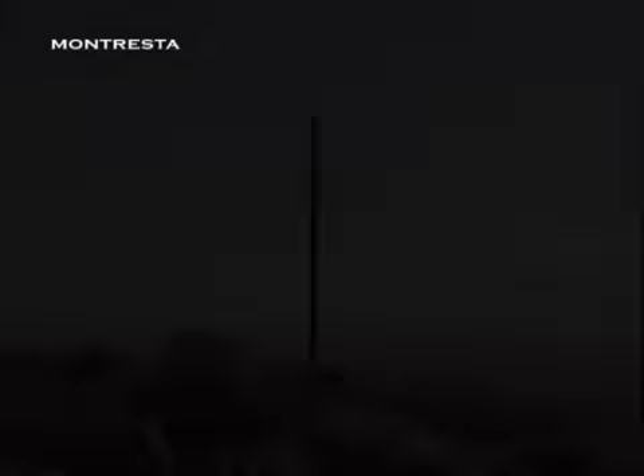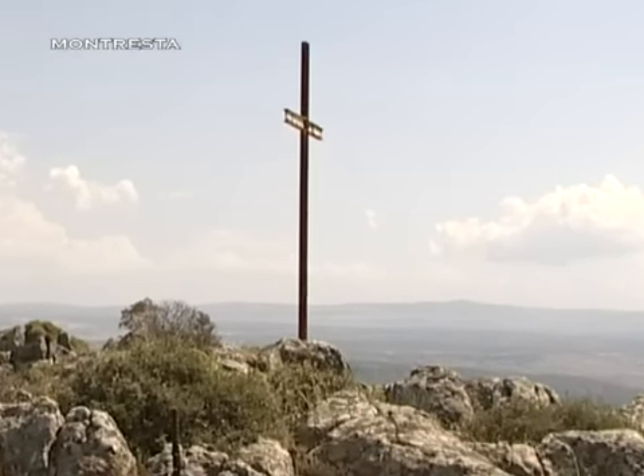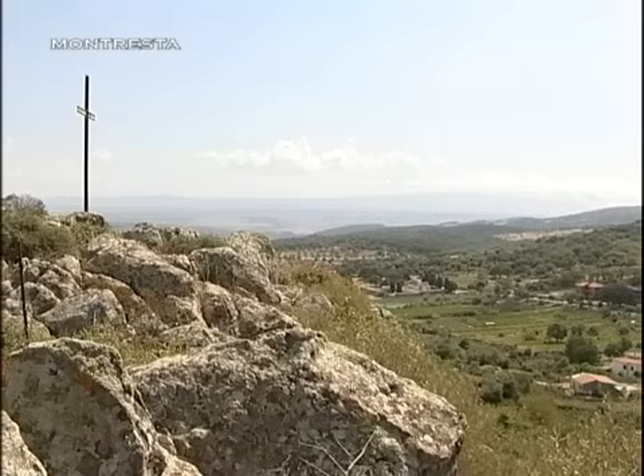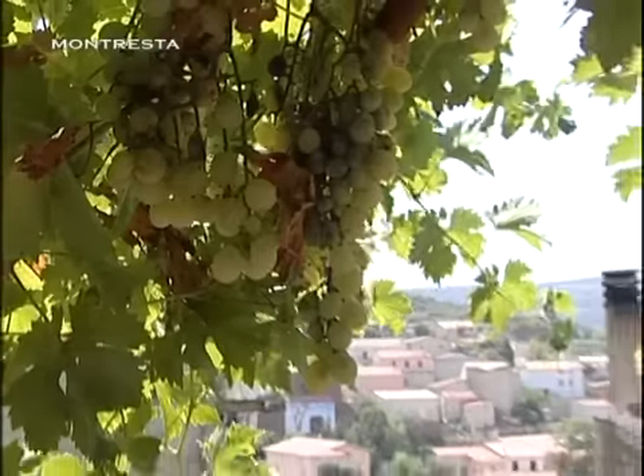Costoni di roccia modellati dal vento predominano il paesaggio, riducendo ogni distanza tra terra e cielo, rendendo tutto unico nel senso più ampio, mentre la cittadina, tranquillamente adagiata sul declivio, sorprende per i suoi affascinanti percorsi.